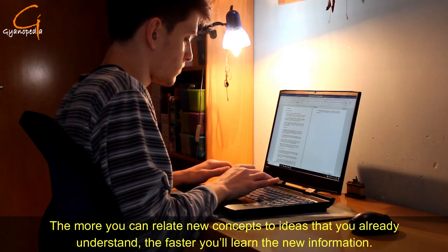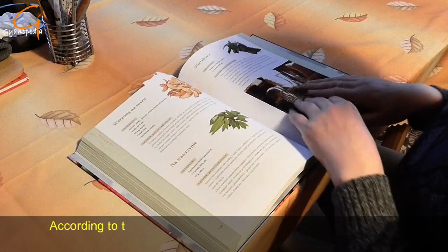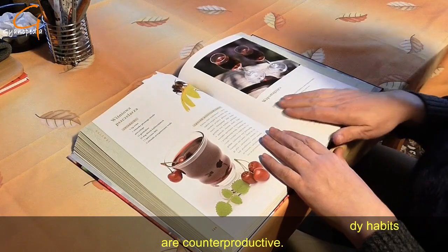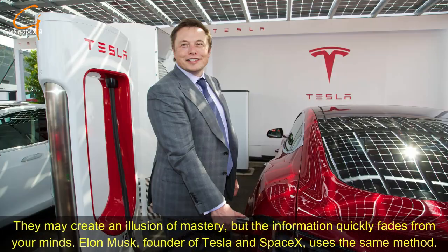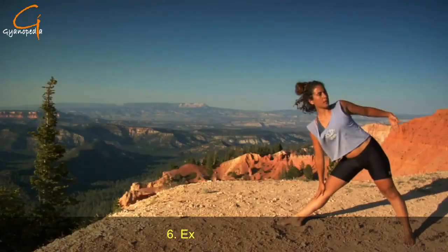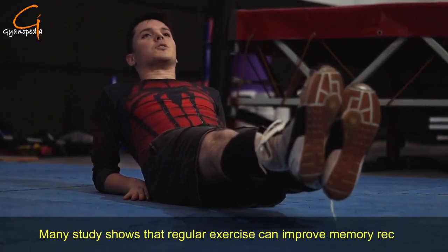Number five: connect what you learn with something you already know. The more you can relate new concepts to ideas you already understand, the faster you will learn the new information. According to the book Make It Stick, many common study habits are counterproductive — they may create an illusion of mastery, but the information quickly fades. Elon Musk, founder of Tesla and SpaceX, uses the same method.